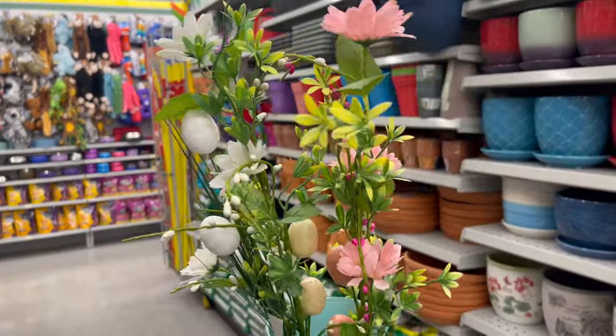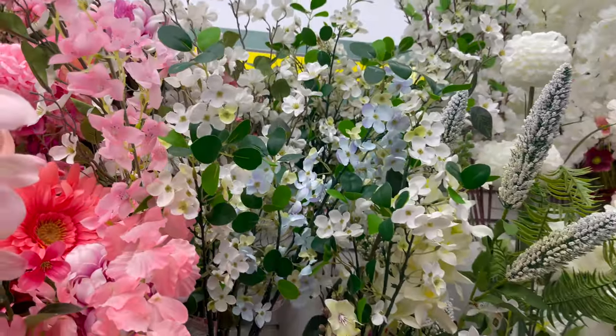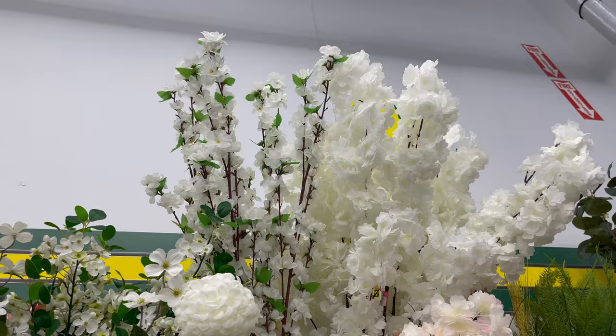Daiso also carries a variety of flower picks, which start from $2 to $5. They have a variety of styles and colors to choose from.